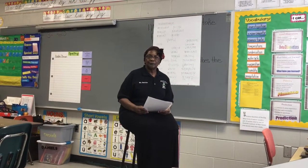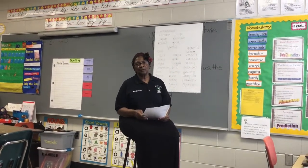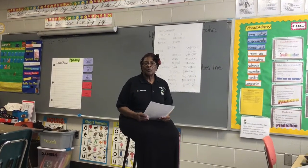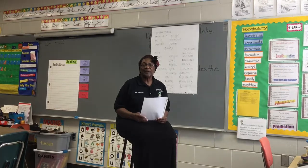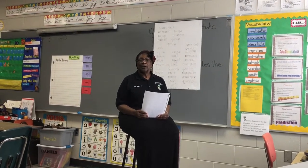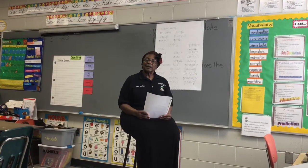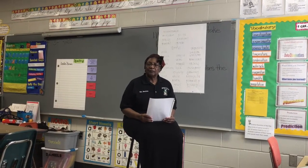I hope everybody's doing fine today. I've noticed on the sellers that some of you are having a problem with main idea and details. Today I'm going to read you a short story and we're going to pick out the main idea and some details.